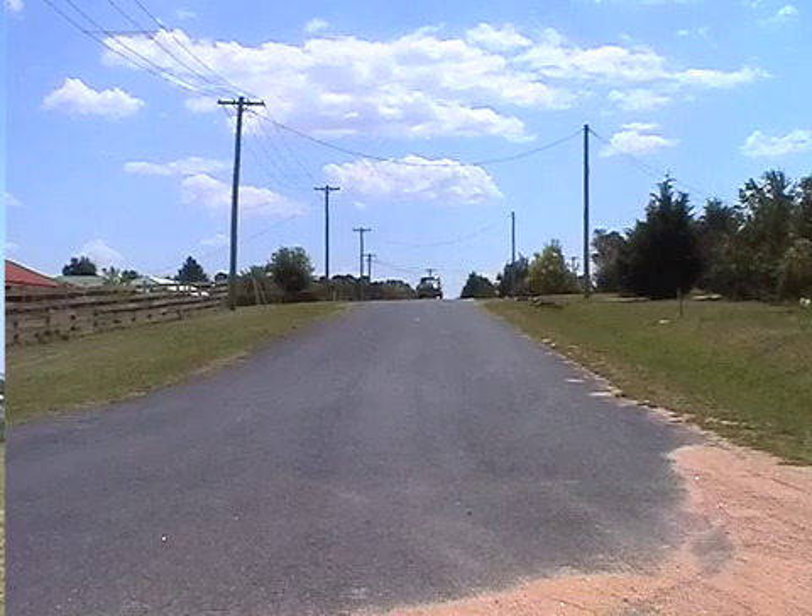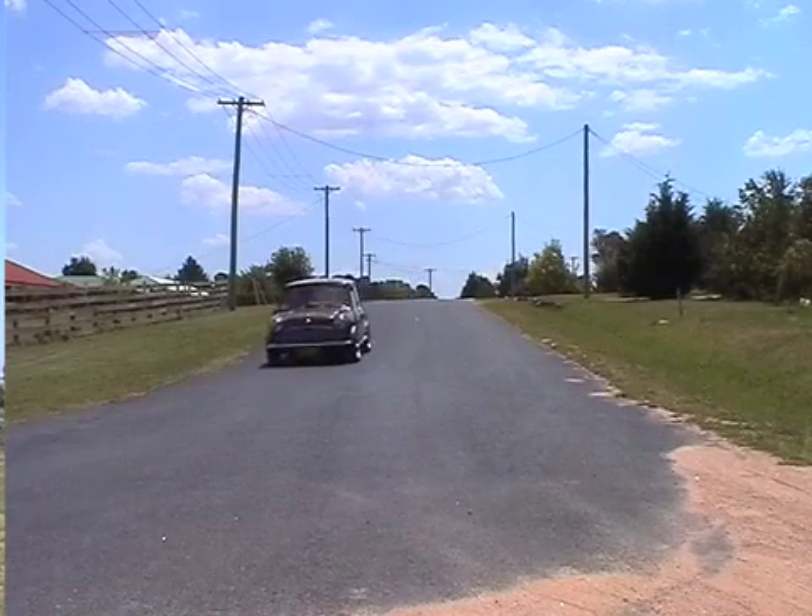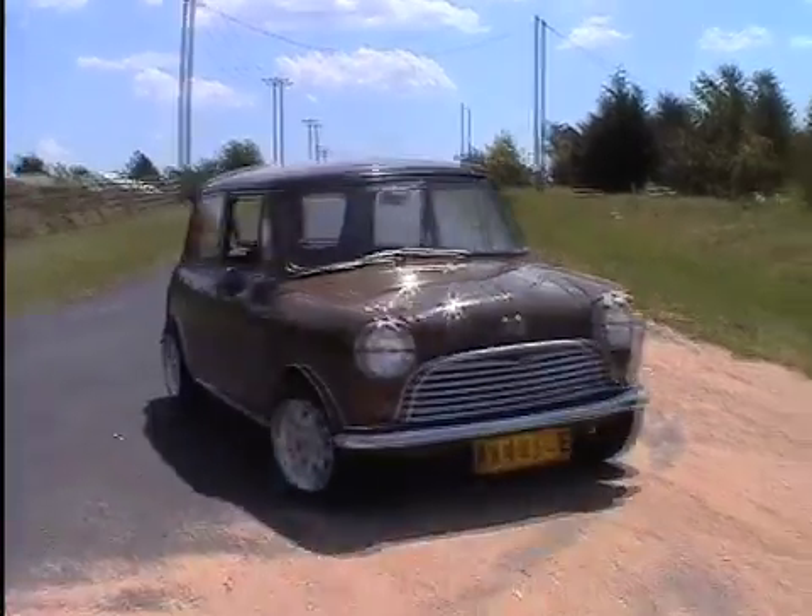I've got some engineering still to be done, and hopefully it'll be a daily driver — to and from work. My work's only about 4km away so the round trip's about 8km, so with that range it'll be fine.